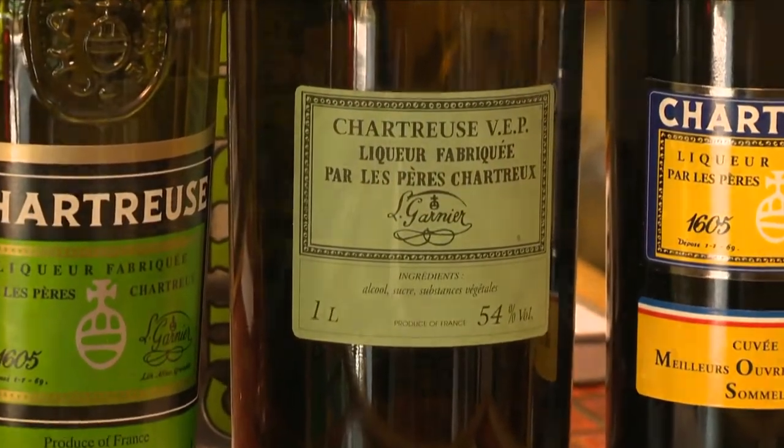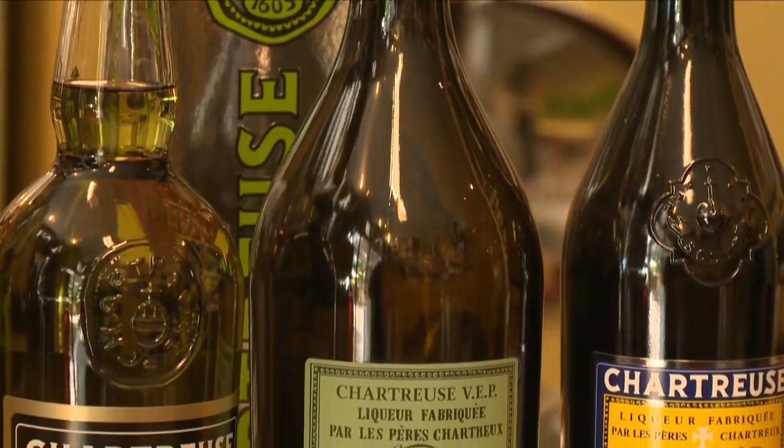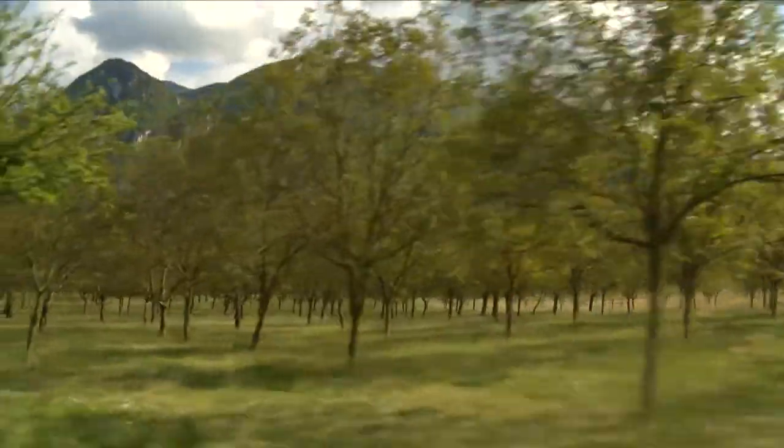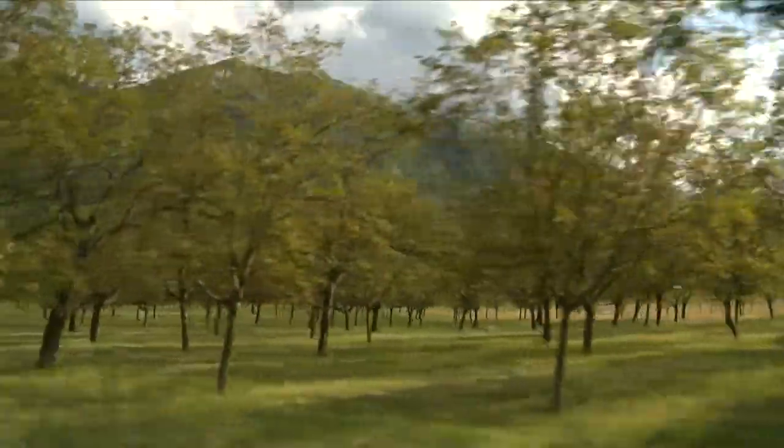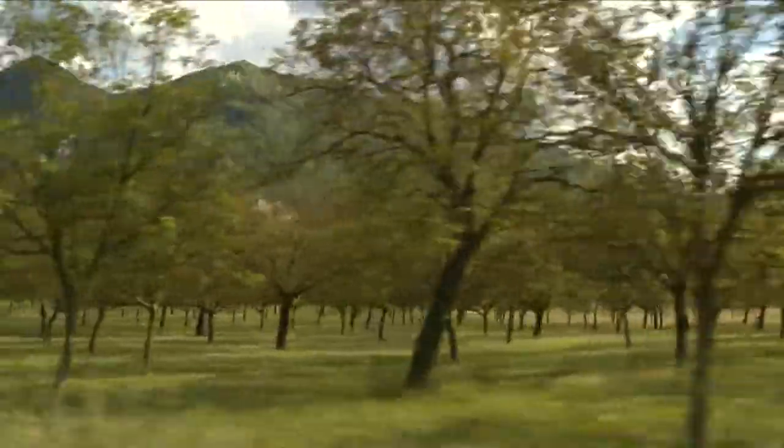The local Chartreuse liqueurs are made with wild herbs from the Alps, but the biggest specialty of the region is the farming of walnuts. This large walnut grove is one of 1,500 in the area around Grenoble, and in total that's about 700,000 trees.